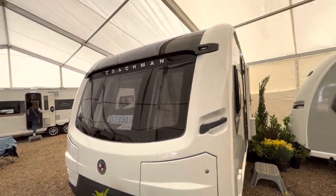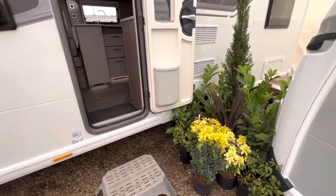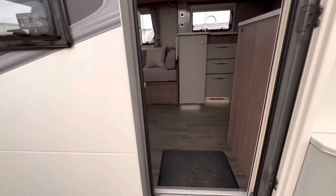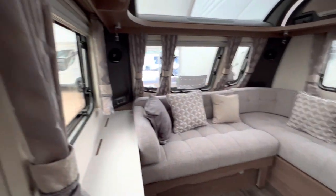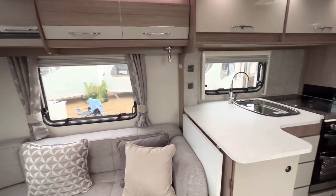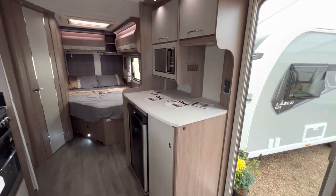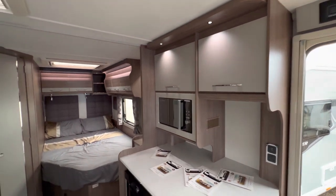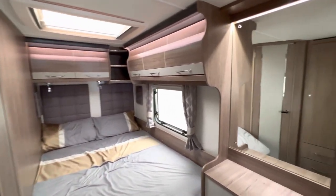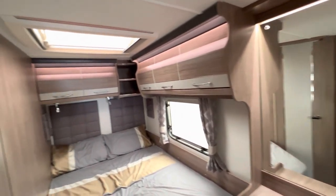£37,350 for a VIP 540, single axle. Again, L-shaped lounge, island kitchen with extra workspace on the other side. I like where the microwave is in this one — it's nice and low. French bed, dressing table with stool. Our A's will really like this one, even though we're both not keen on the French bed as we had one in our last but one caravan.